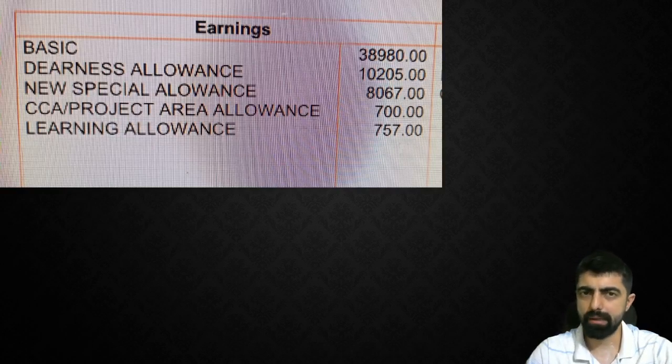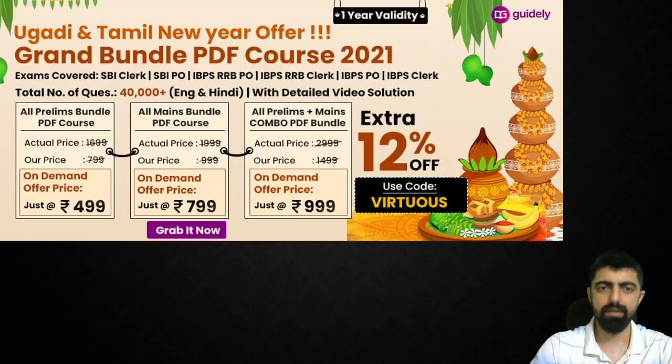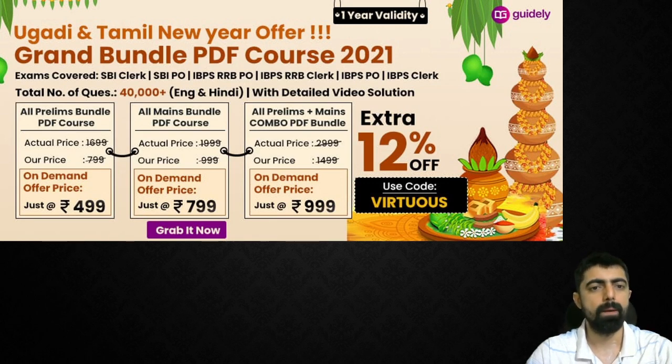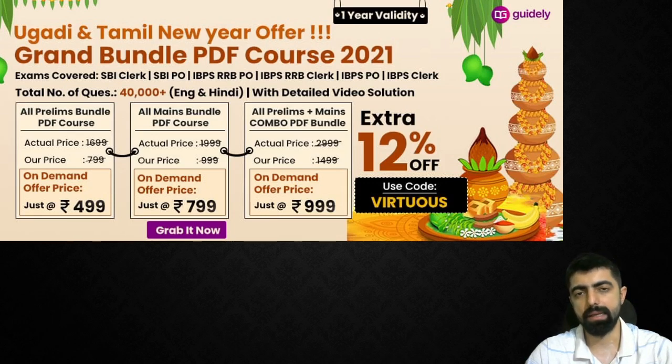Students, prepare — there is a small suggestion. If you want guidance and practice questions, follow the grand bundle PDF course. The pricing is 7.99 rupees and the combo means 9.99 rupees. If you use the 12% discount code, a link will be provided here.